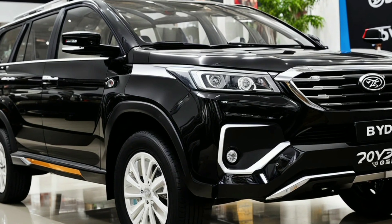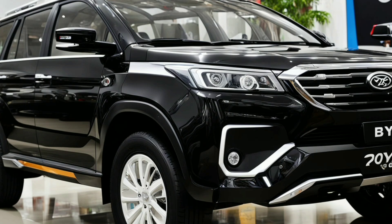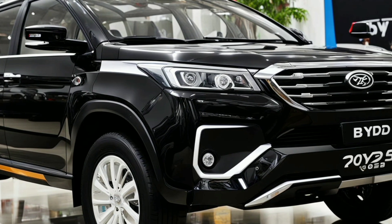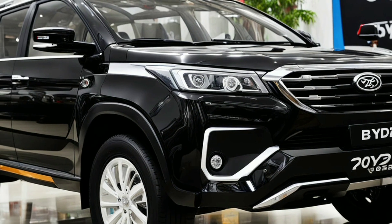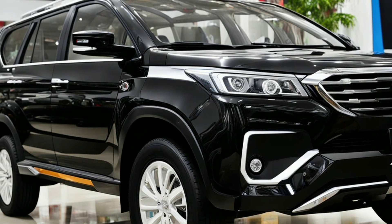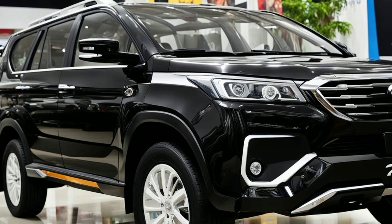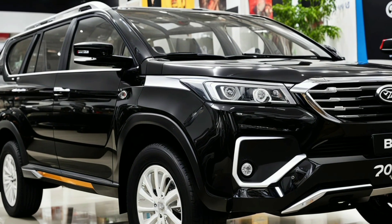The BYD Yangwang U8 is equipped with advanced active aerodynamics, including an adjustable rear spoiler that optimizes downforce and stability at high speeds. This technology ensures that the U8 remains stable and composed, whether on the highway or navigating challenging off-road trails.